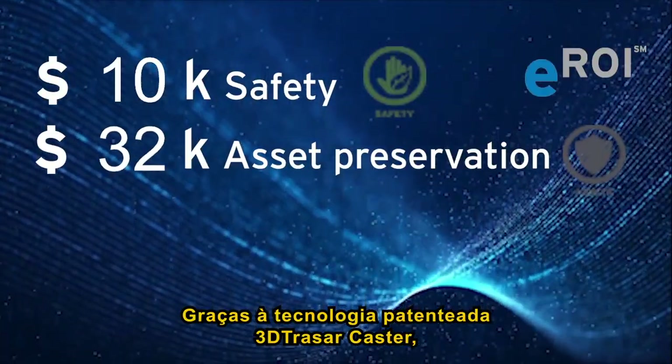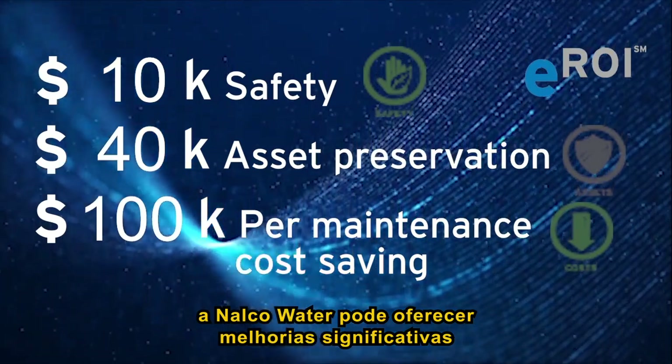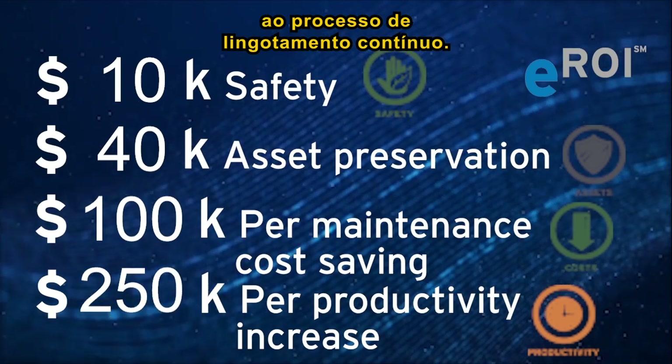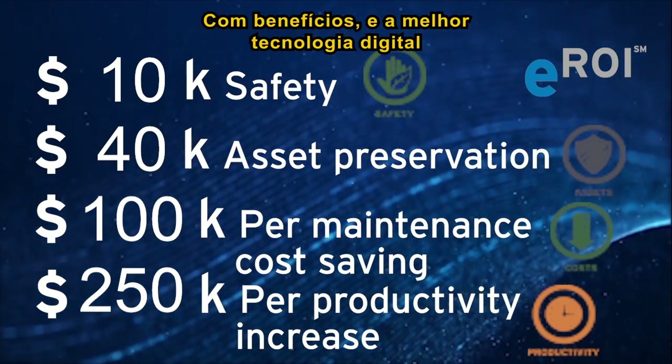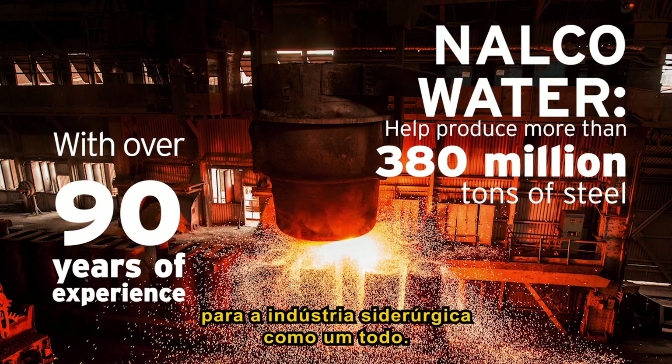Thanks to its new patented 3D Tracer caster technology, Nauco Water is able to offer significant, game-changing improvements for the continuous caster process, providing substantial benefits and best-in-class digital technology for the steelmaking industry overall.